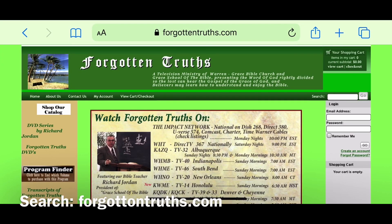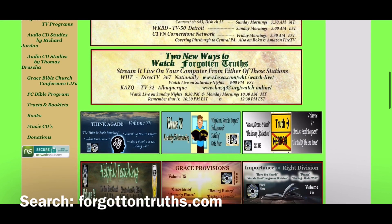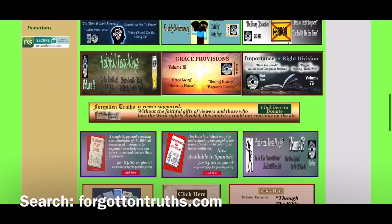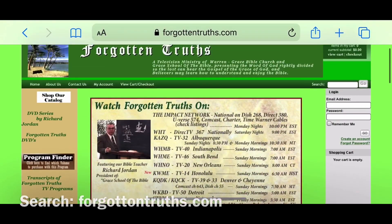Another website that's really great is ForgottenTruths.com. They have an ocean of information, so I strongly recommend you take time to go through all their tracks, booklets, books, and materials that can really help you better understand the Holy Scriptures.